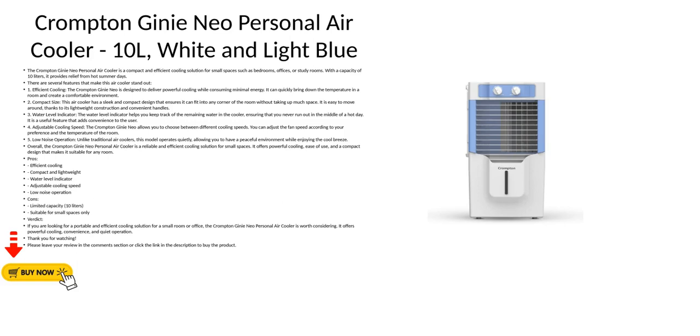Crompton Genie Neo Personal Air Cooler 10L, White and Light Blue. The Crompton Genie Neo Personal Air Cooler is a compact and efficient cooling solution for small spaces such as bedrooms, offices, or study rooms, with a capacity of 10 liters. It provides relief from hot summer days.